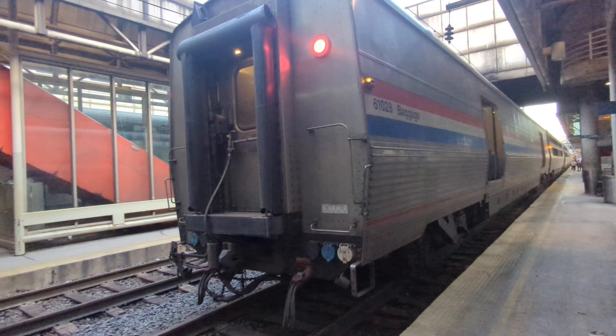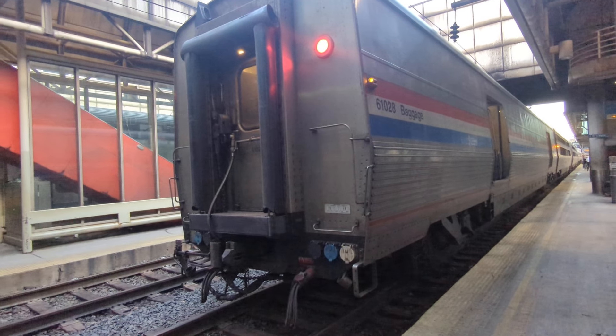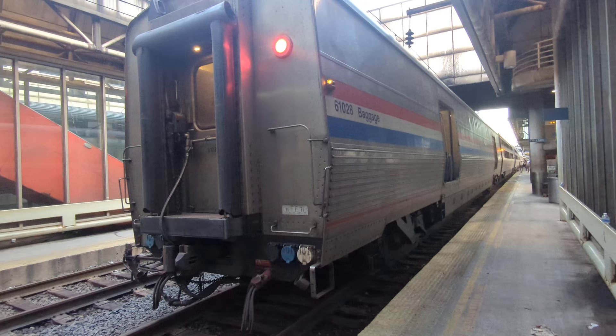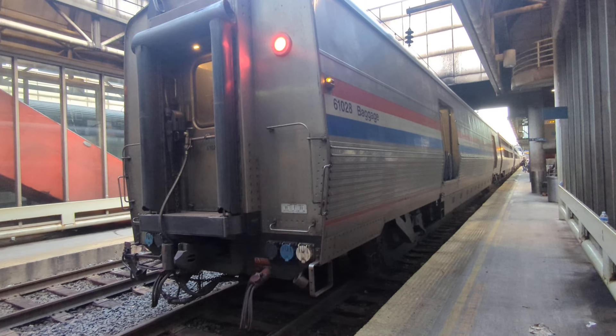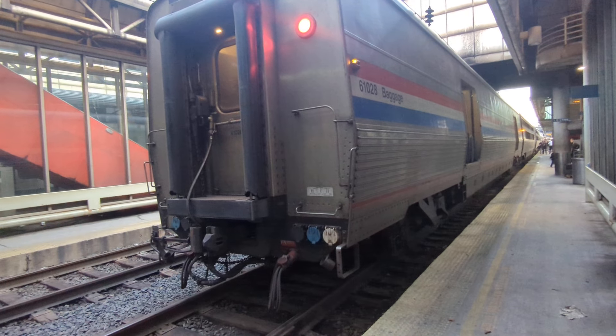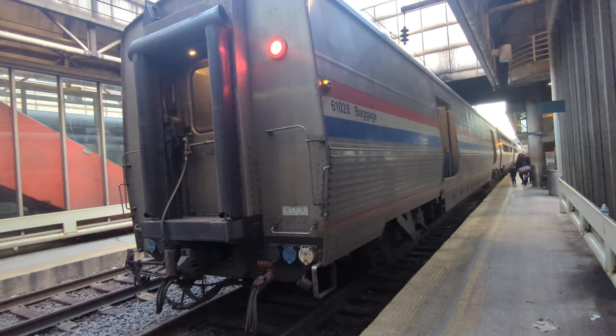Good morning, friends. It's 7:30 in the morning. I'm in Washington, D.C. I just spent the night coming up from South Carolina on train 98, the train from Miami to New York. So I'm going to just take a walk, walk the platform, and show the consist of the train.